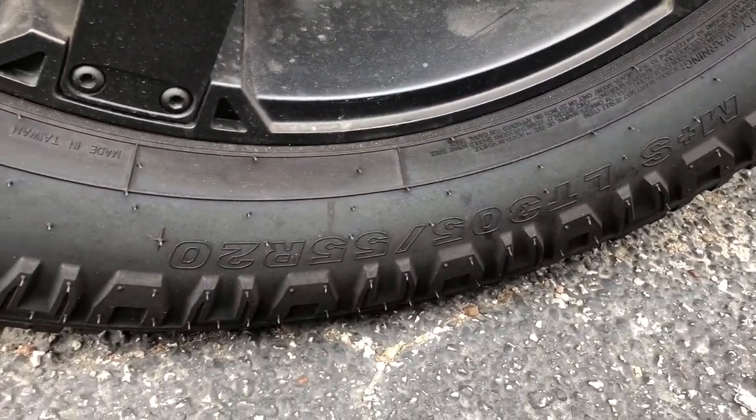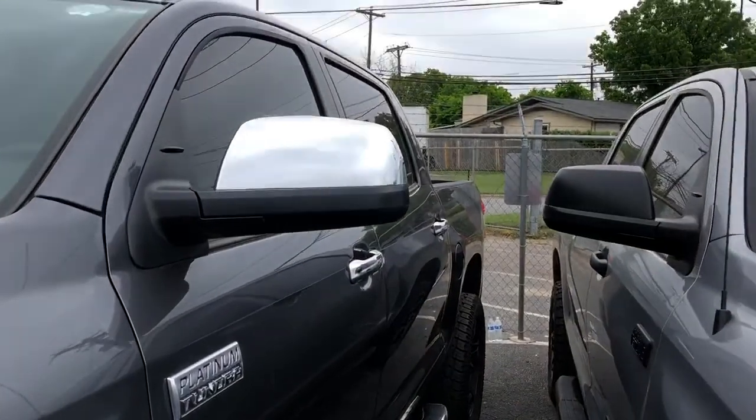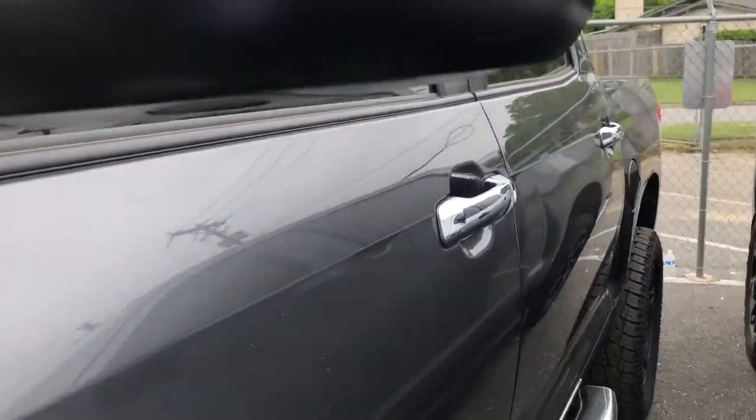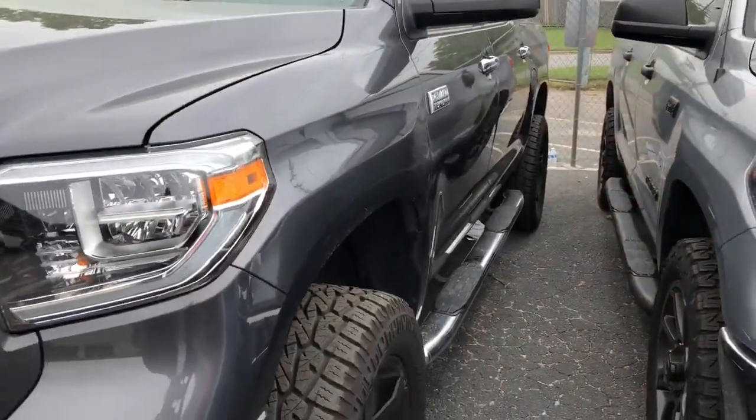I'll give a description of the tires because you guys are interested in that. Got some chrome running boards, of course. The Platinum has chrome outside mirrors, chrome handles, and I'm not sure but this one's probably lifted either three inches or four inches.